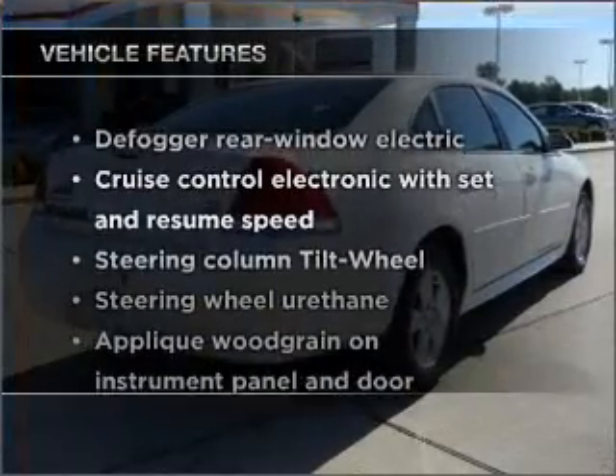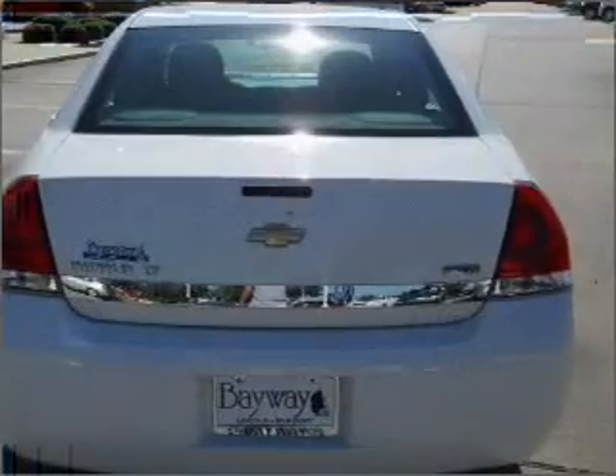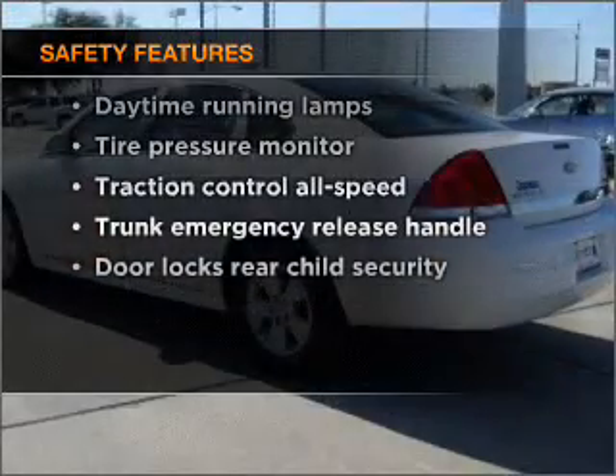Plus, enjoy these notable features that are included in this vehicle: Power Door Locks, Power Windows, Power Steering, and Cruise Control. And for your peace of mind, the following safety equipment is included.